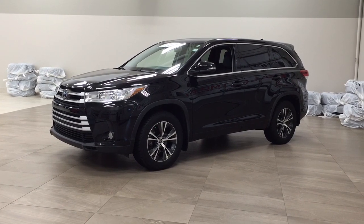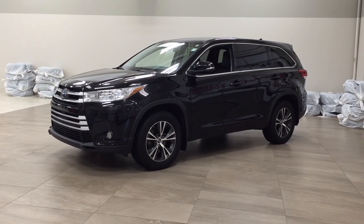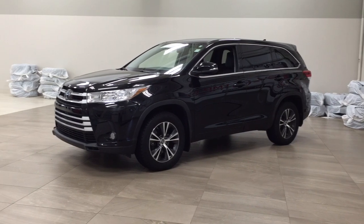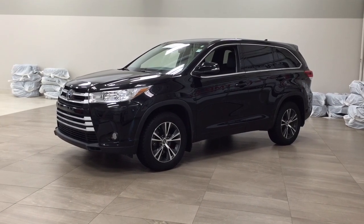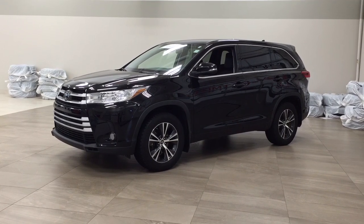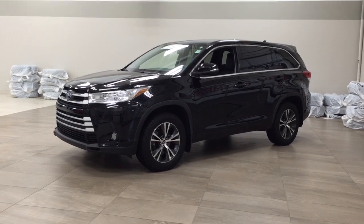Now the most notable features on this LE Convenience are its heated front seats, satellite radio, and backup camera. I'm going to go through a couple more features on the inside and outside of the vehicle just to get you better familiar with this 2017 Toyota Highlander LE Convenience. Let's get started.